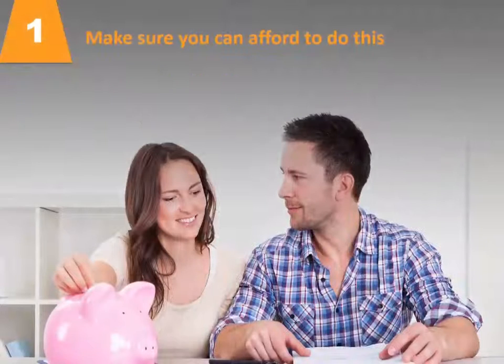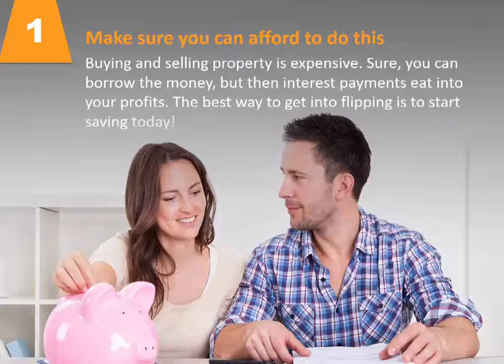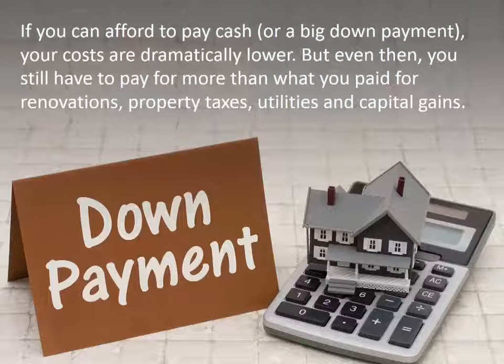Number one: make sure you can afford to do this. Buying and selling property is expensive. Sure, you can borrow the money, but then interest payments eat into your profits. The best way to get into flipping is to start saving today. If you can afford to pay cash or make a big down payment, your costs are dramatically lower.